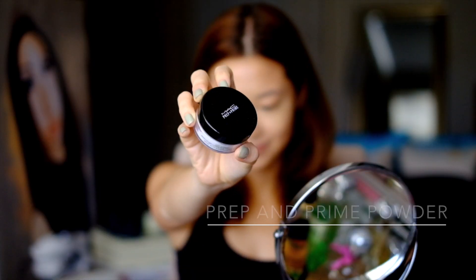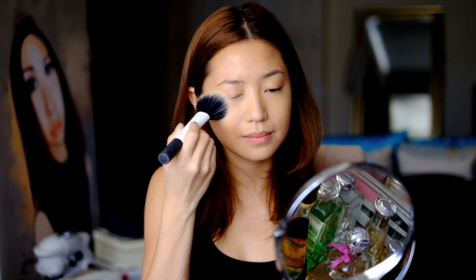Then we set that in with MAC's Prep and Prime Loose Powder — it's my favorite powder. I just brush that lightly all over my face.